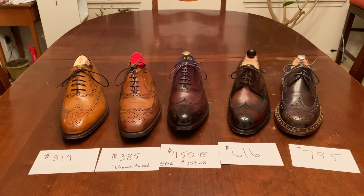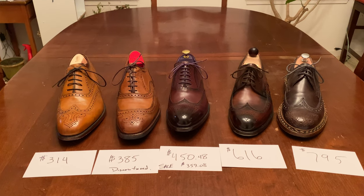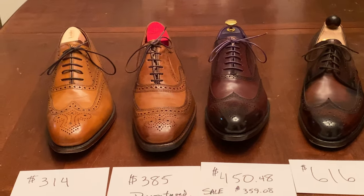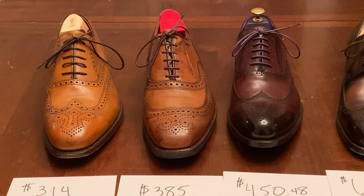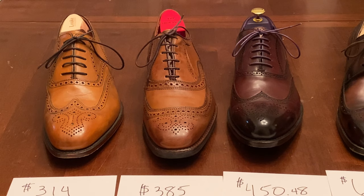The two on the right are handmade; the three on the left are not. They are made by machine, but are often referred to as handmade because it is a person holding the shoe and running it through a machine. I'm going to focus on these three today — the Loke, the Allen Edmonds, and the Eves in Gray — and do a follow-up video on the handmade ones.